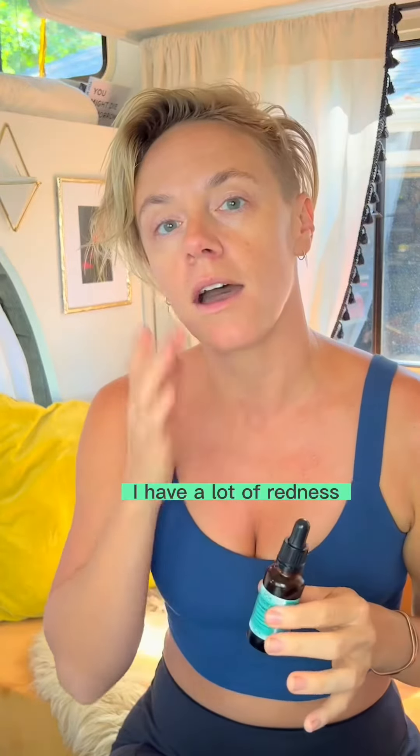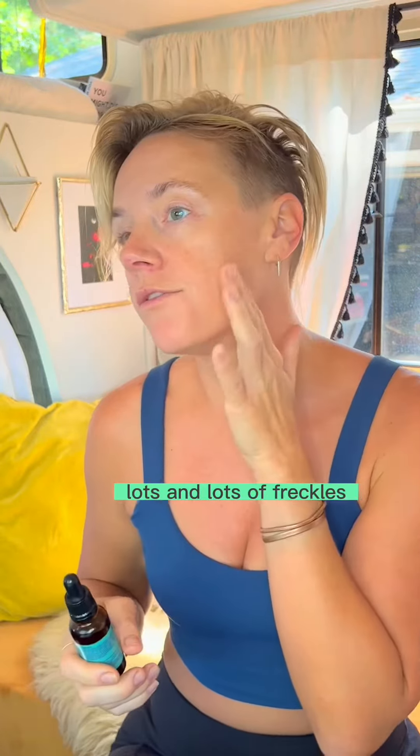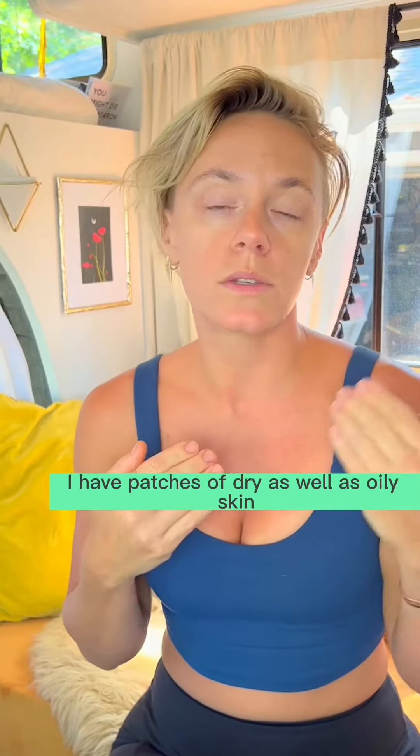I have a lot of discoloration. I have a lot of redness, lots and lots of freckles. I have patches of dry as well as oily skin.